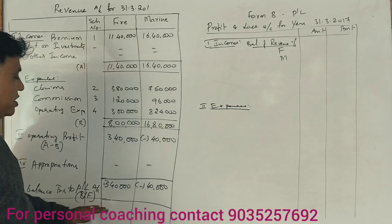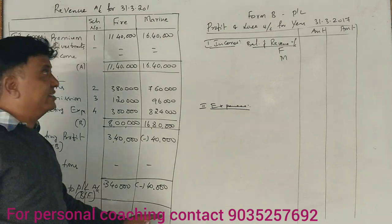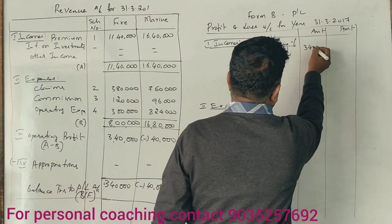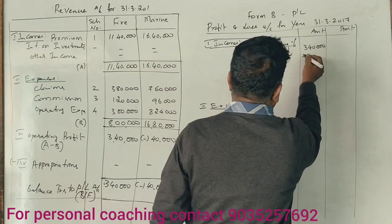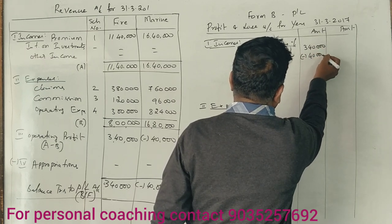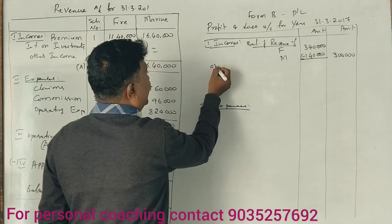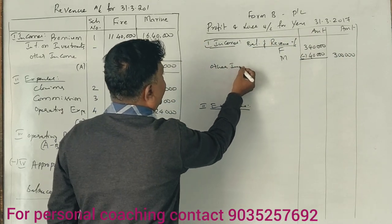Let's talk about the revenue account results going into the profit and loss account. From the fire revenue account, there is a profit of 3,40,000. From the marine revenue account, there is a loss of 40,000. So the net amount transferred to P&L is 3,00,000.